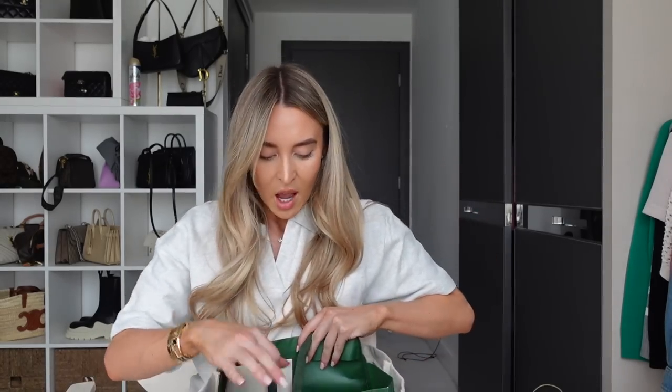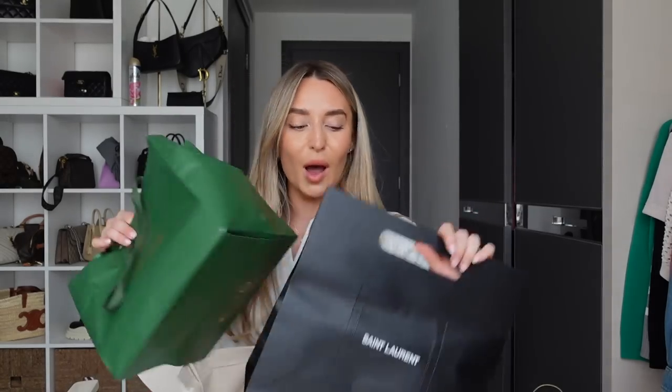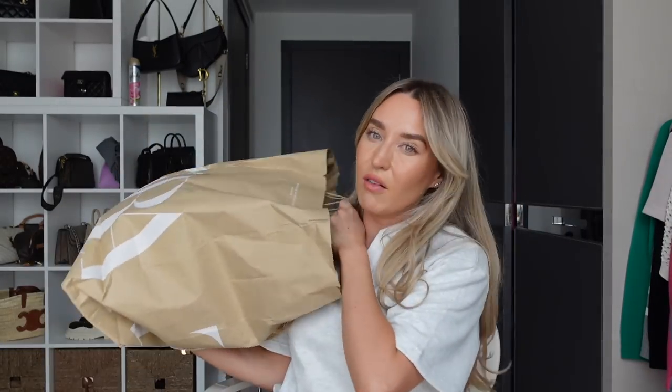I also have other things to show you — I went a little bit wild in Harrods. I also did the biggest shop in Zara, which I feel like needs its own video because there's a lot of stuff. But first let me show you everything I got from Adenola because I know you guys are going to love it.